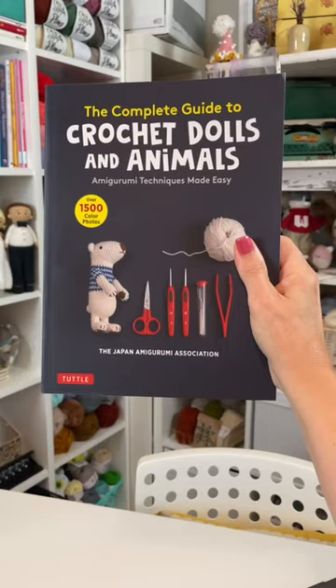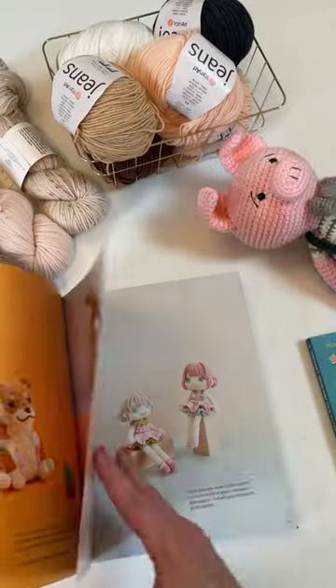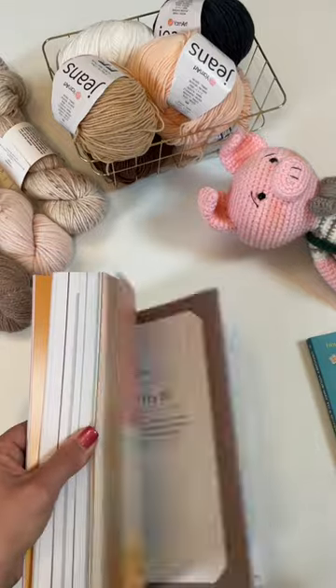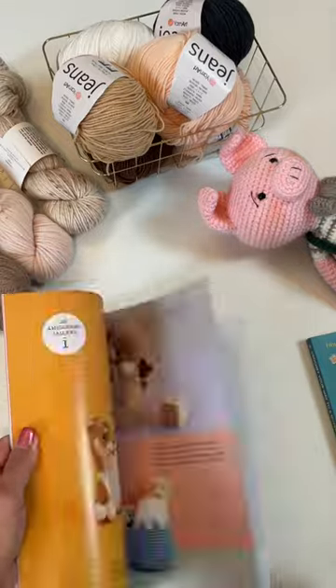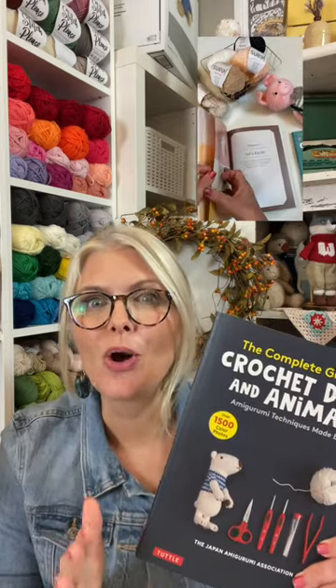The first is the Complete Guide to Crochet Dolls and Animals by the Japan Amigurumi Association. This book is a treasure trove of techniques, finishing ideas, and advice for creating your own original designs. This is a fantastic resource to have if you enjoy designing your own crochet toys.